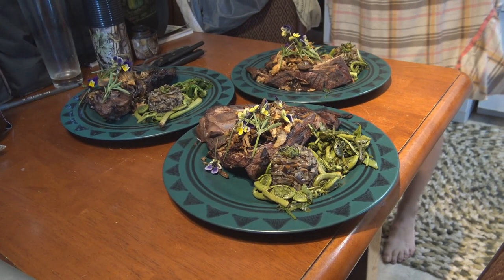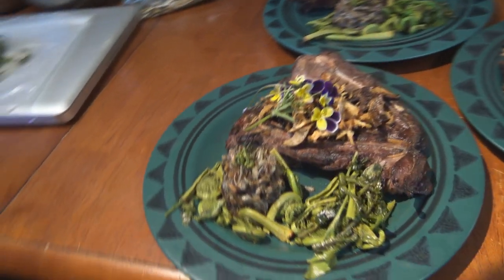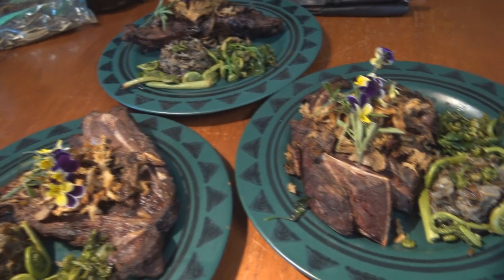Got to get a couple pictures before we dig in. Get in there — do the sweep, right in close. Come on Johnny Jump-up. Look at it all — are you kidding me? How nice does that look? It looks super. Beautiful.